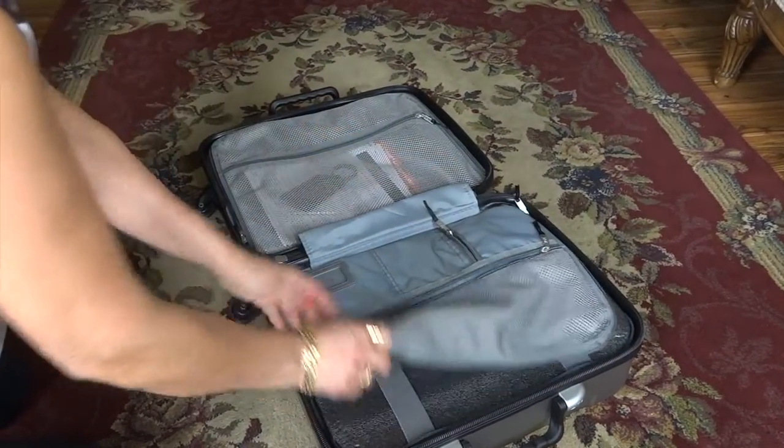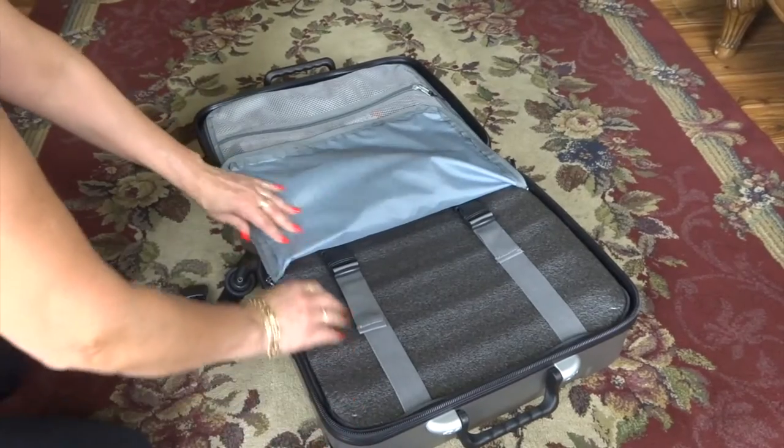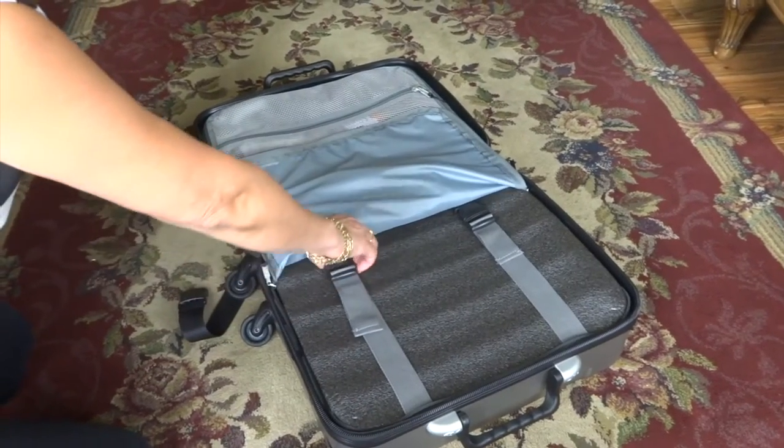Opening the suitcase, there is room for 4 bottles on each side, fully protected with foam and straps.